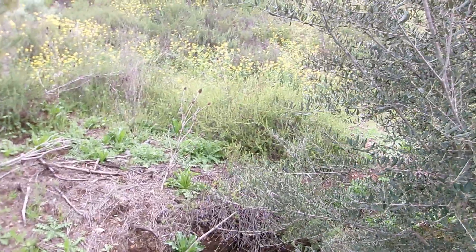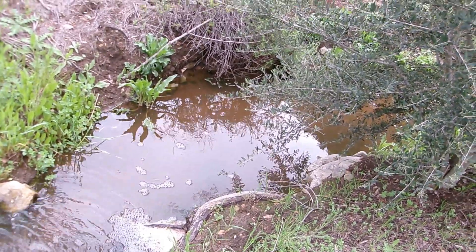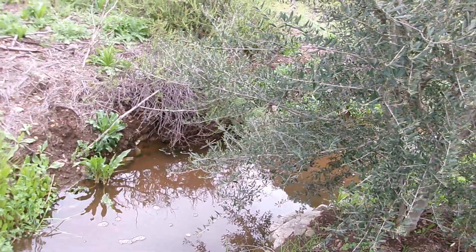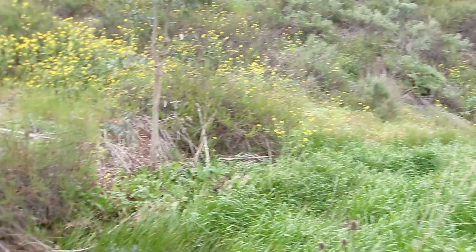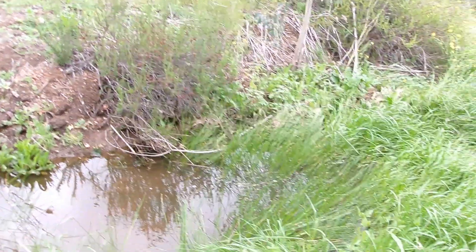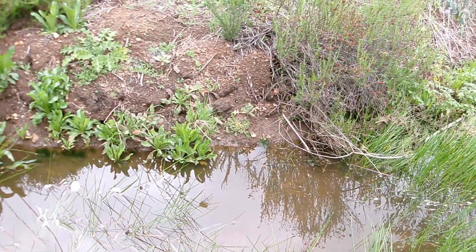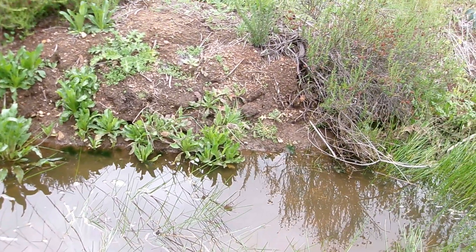I'm trying to see if I see anything hopping around here, which would be really dope. I didn't think there would be so much water here. I'm literally trying my hardest to stay on the trail but also stay out of the water so I don't step on any tadpoles. Tadpole survival rate is very low to get to adulthood.